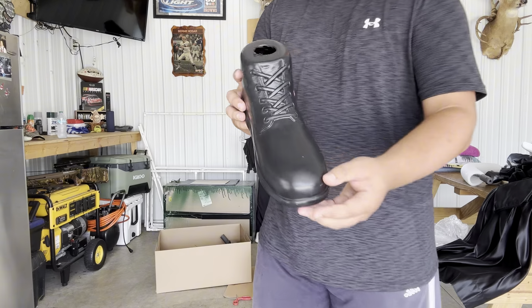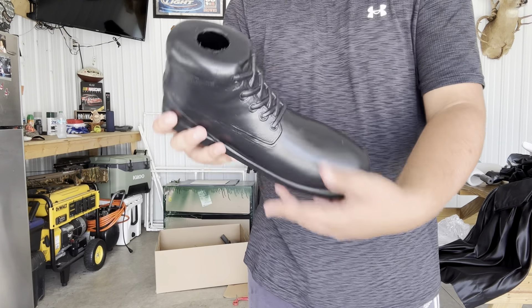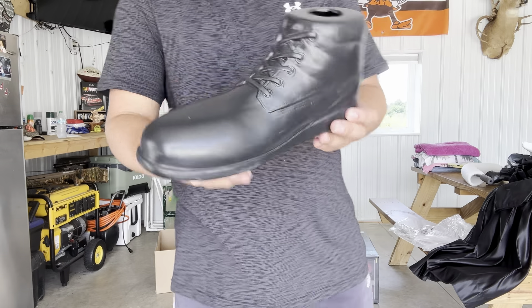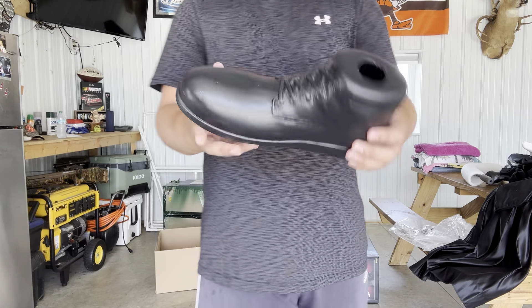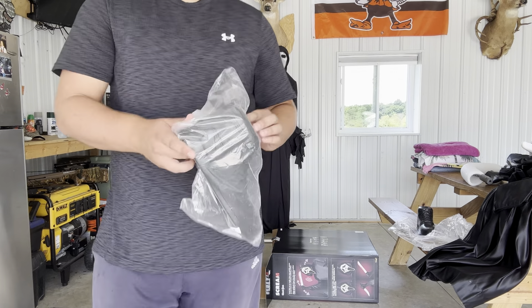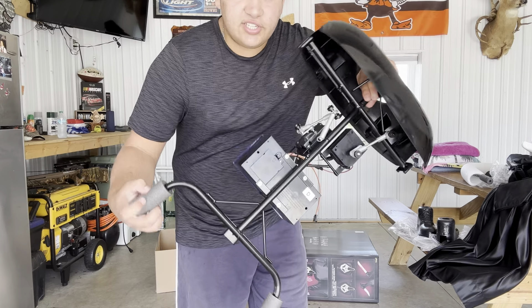Here is one of the legs, and we got one of the shoes. It's a very nice hard plastic — the detail on it is insane. It is a tiny shoe but really nice. Next we have the other shoe.